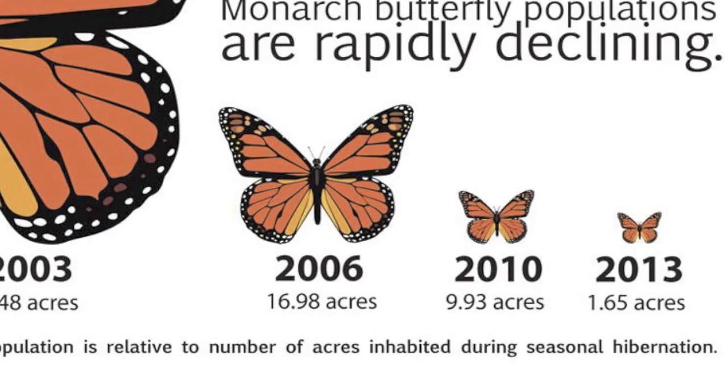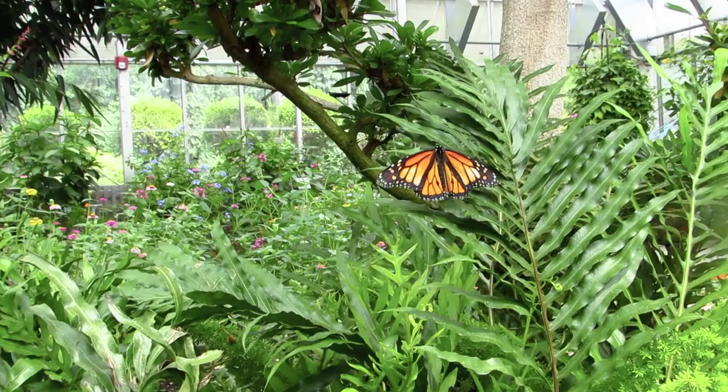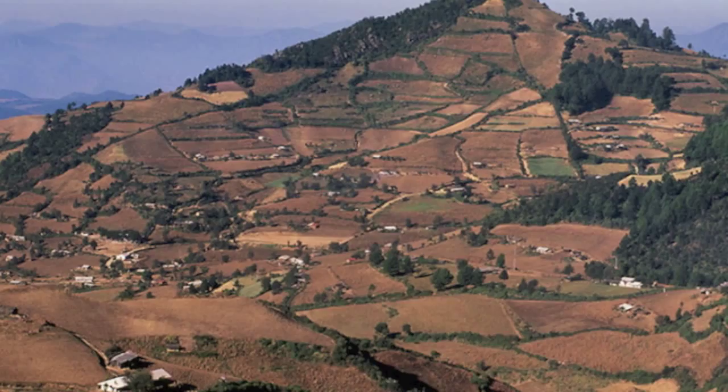With nothing to eat and nowhere to live, monarchs are vanishing by the millions, and the World Wildlife Federation considers the species to be a near threat of endangerment.